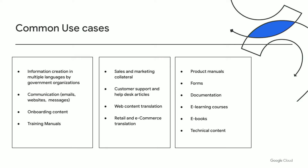Some common use cases for Translation Hub include information creation in multiple languages by government organizations, communication across your enterprise — emails, websites, messages — onboarding content, training manuals, sales and marketing collateral, customer support and help desk articles, web content translation, retail and e-commerce translation, product manuals, forms, documentation, e-learning courses, e-books, technical content — the list goes on and on.